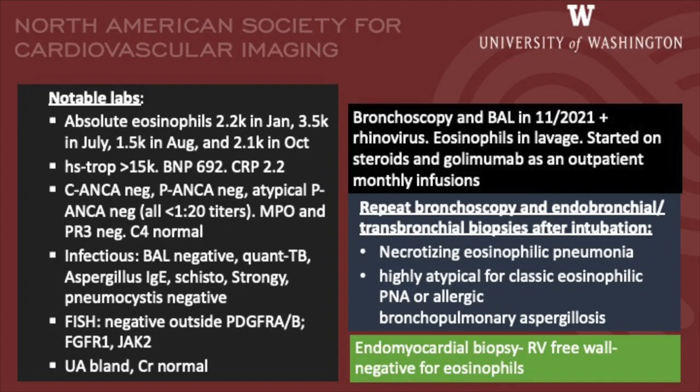Blood work showed absolute eosinophilia. Rheumatology tests revealed a negative status for C-ANCA, P-ANCA, and atypical ANCA. Infectious etiology workup was negative. FISH was negative for all myeloproliferative diseases. Bronchoscopy and bronchoalveolar lavage had eosinophils, for which the patient was started on steroids and anti-mast cell antibodies.